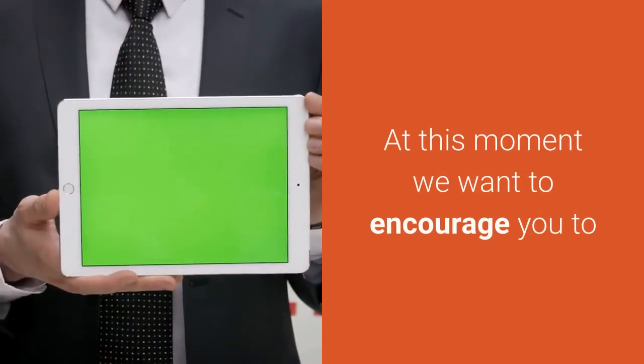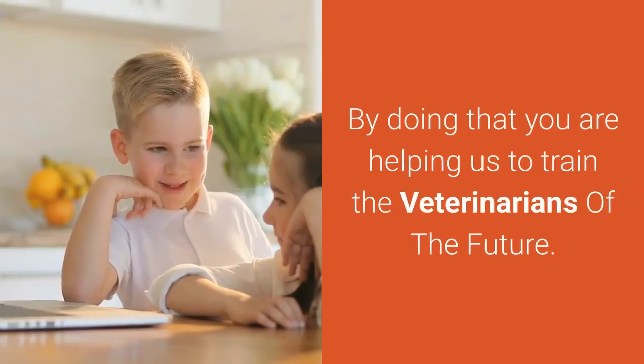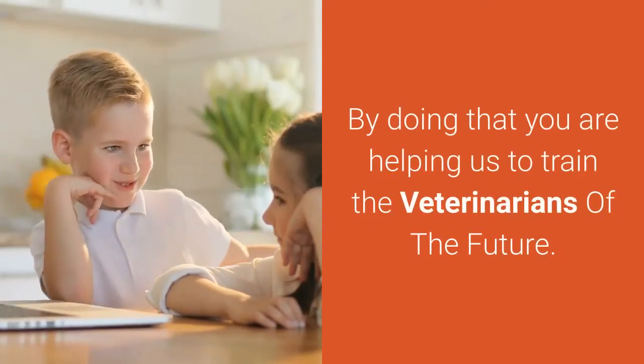At this moment we want to encourage you to like our video and subscribe to the veterinary channel. By doing that you are helping us to train the veterinarians of the future.